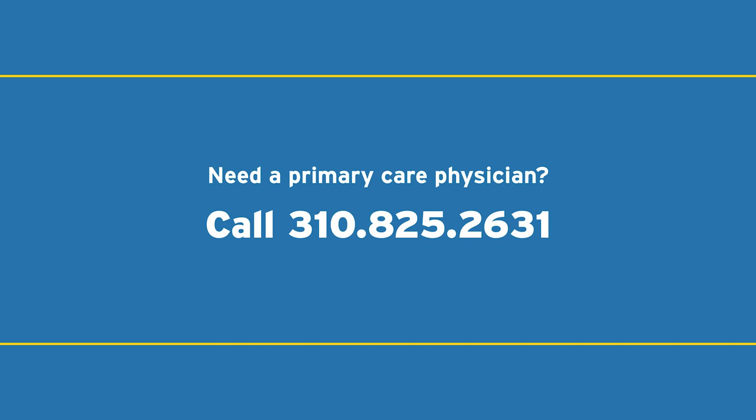Please note that the majority of people with COVID-19 will be okay and can monitor and manage everything at home. If you do not have a primary care physician, please call 310-825-2631 to speak to a customer service representative who can help you.